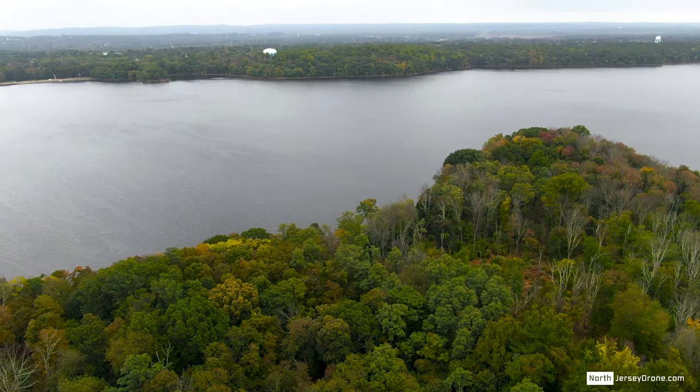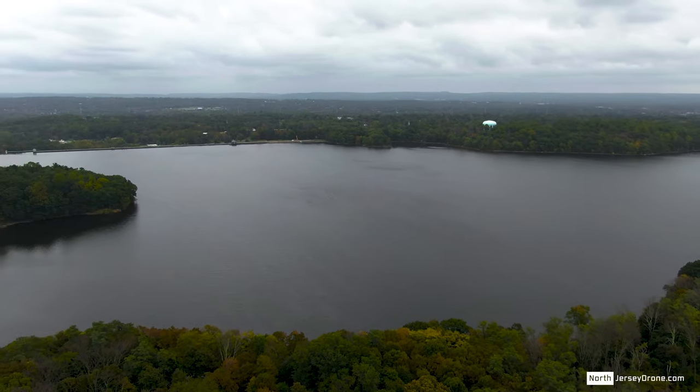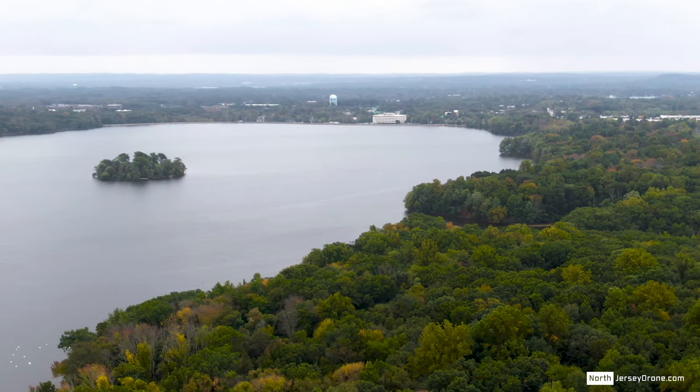Welcome to the Boonton Reservoir. During the 18th century, this area was called Boontown Falls and the center of town was around where the reservoir sits today.